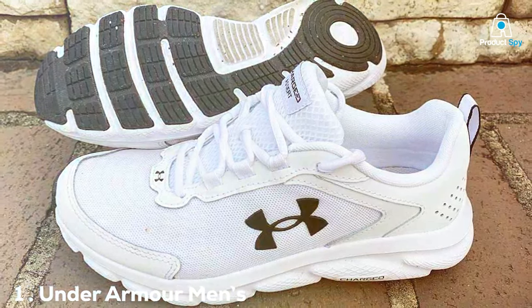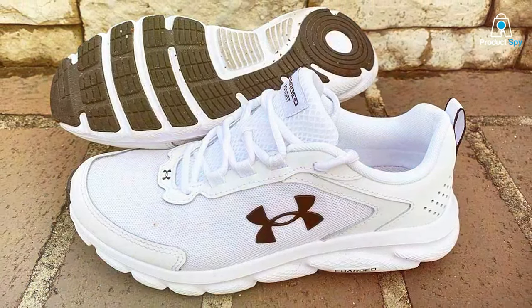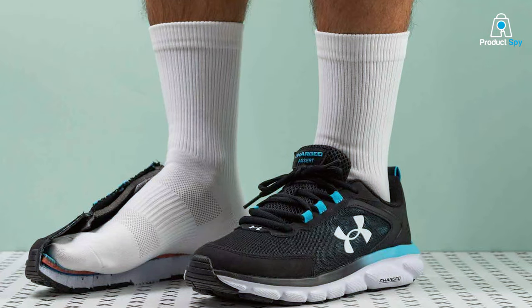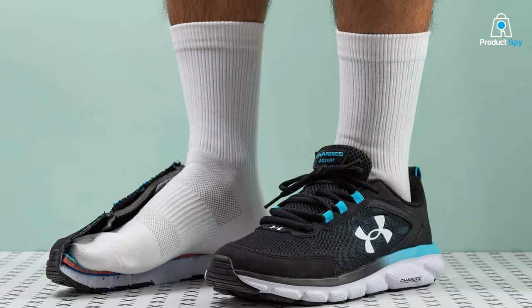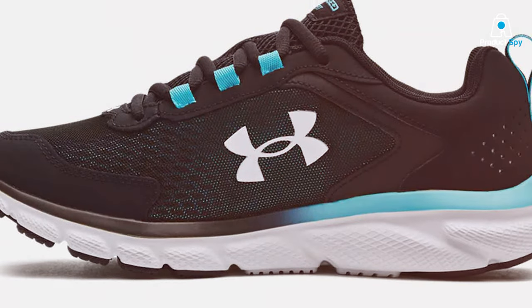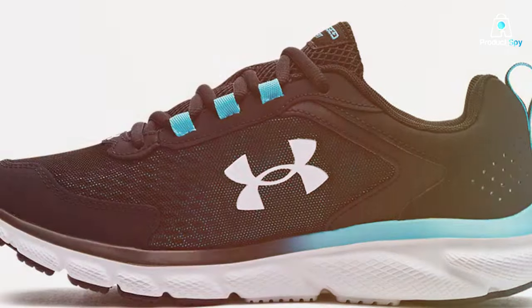When it comes to running shoes, Under Armour has always been a trusted name, and the Charged Assert 9 lives up to the reputation. These shoes are not just about style, they're built for performance. Let's talk about design. The Assert 9 boasts a sleek and modern look. The upper is made from a lightweight mesh material that provides excellent breathability, keeping your feet cool during those intense runs. Plus, the supportive leather overlays ensure durability and a secure fit.